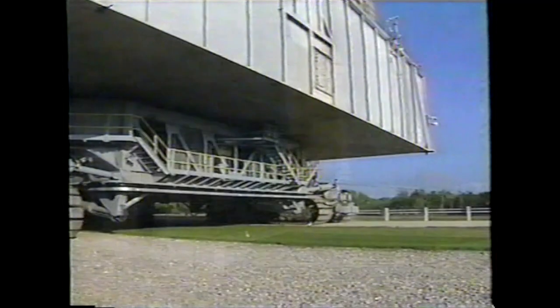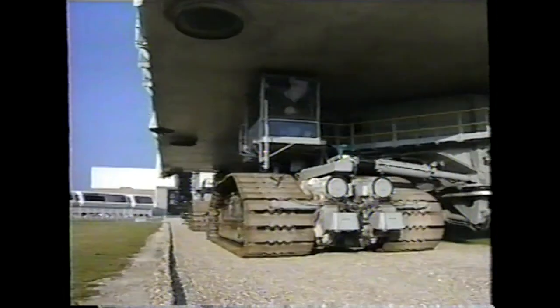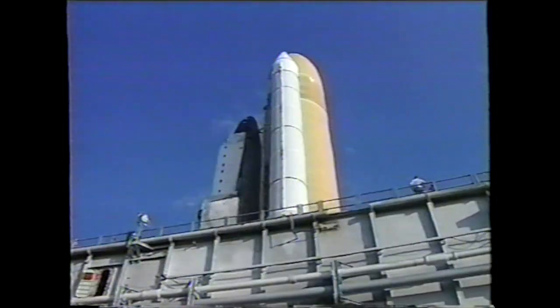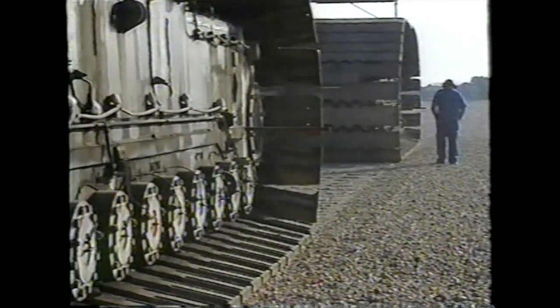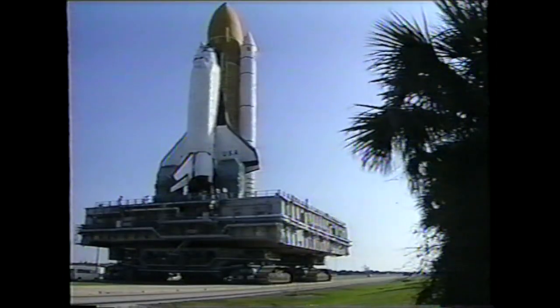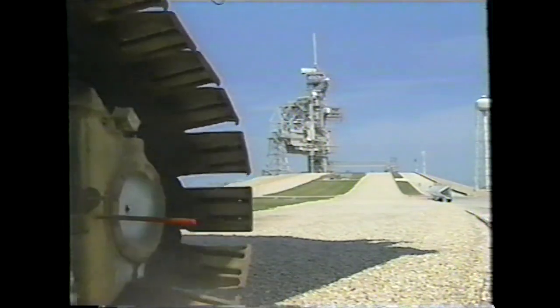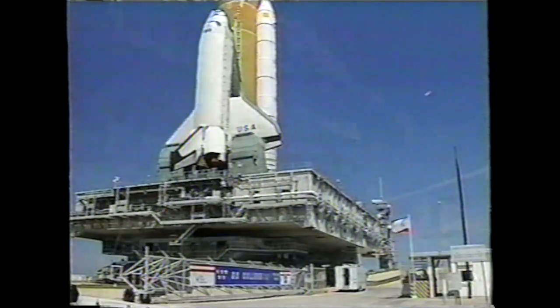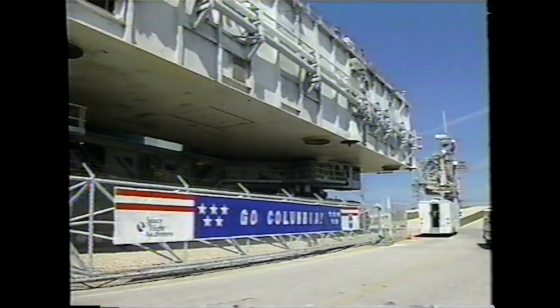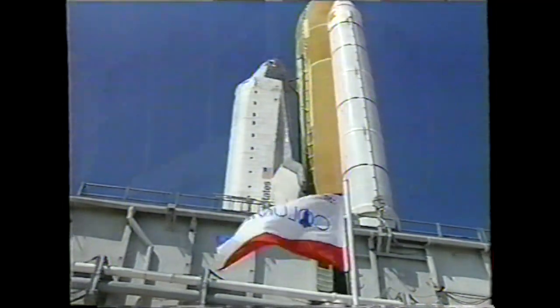The crawler transporter moving along at about one mile per hour, and the trip taking about six hours from first motion until hard down on the mobile launcher platform. And after Columbia was in place atop the launch pad, the connections were made to the fixed surface structure.